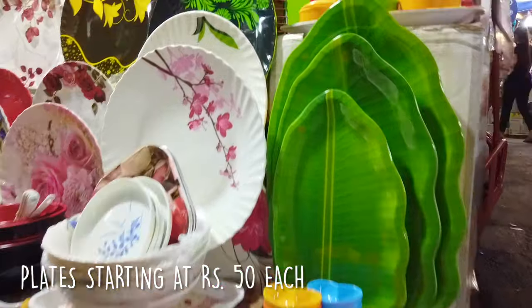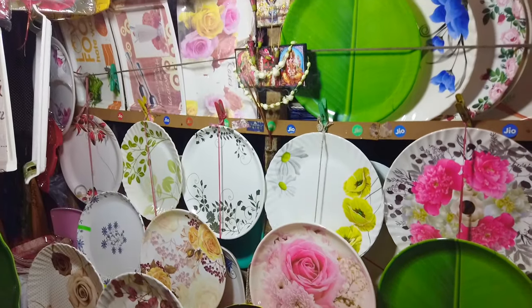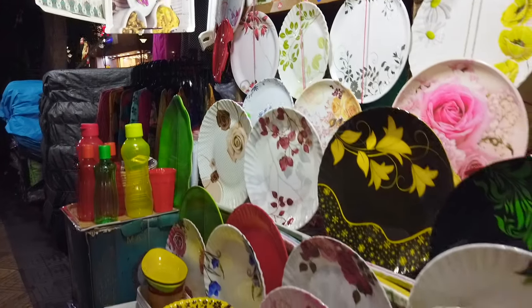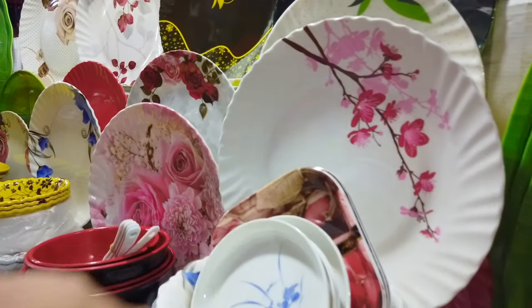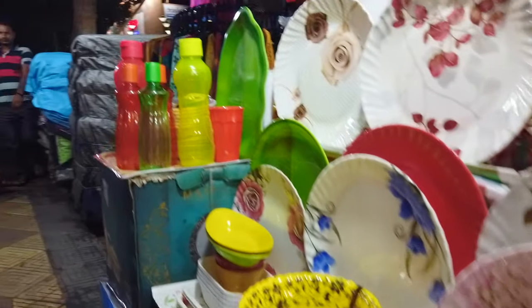There are 4 to 5 shops with crockeries and there are a lot of collections here. It depends on your taste. I really like one or two shops here and I always buy crockeries there. There are a lot of variety and very affordable prices.